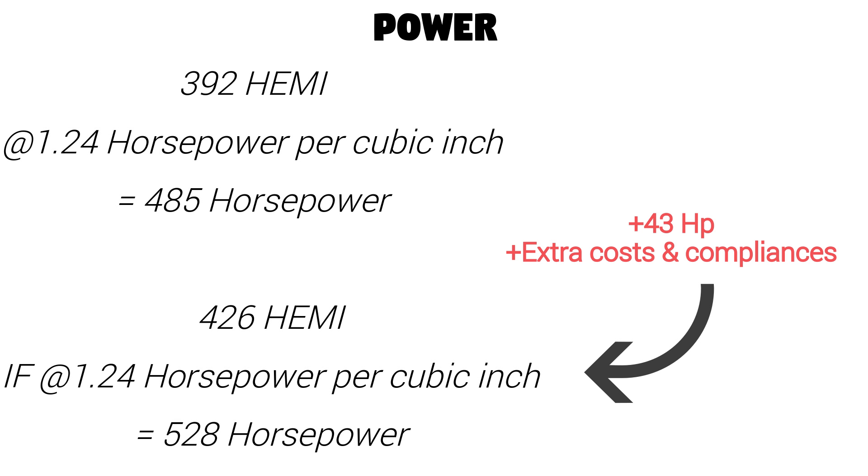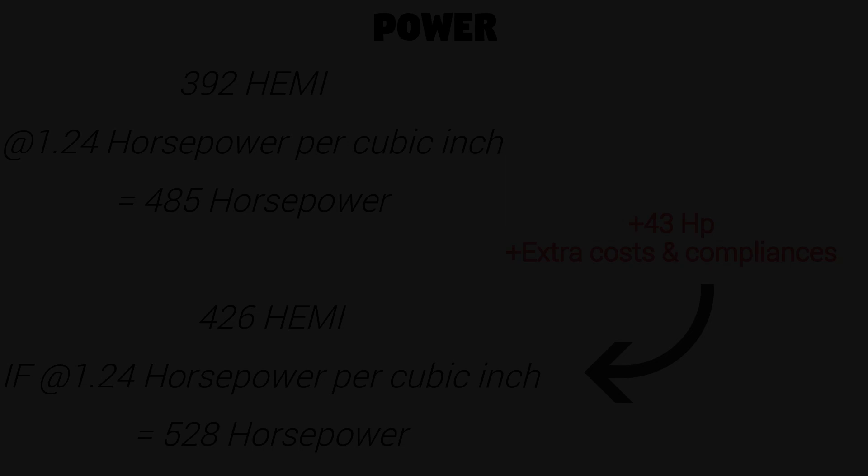There have been lots of rumors and it's looking good that we'll see the 426 Hemi, but I want to look at the downside as well. The 392 Hemi currently makes 1.24 horsepower per cubic inch, so at that rate the 426 Hemi would only make roughly 528 horsepower — just a 43 horsepower jump from the 392. Things could get expensive if Chrysler has to develop this engine for road use, emissions, and other compliances, meaning a much higher price tag for not much more horsepower than the current 392s.